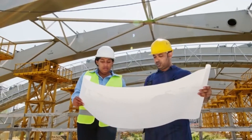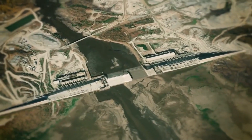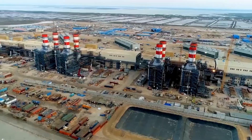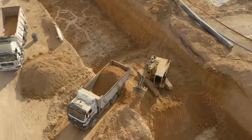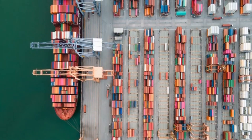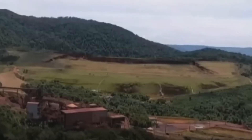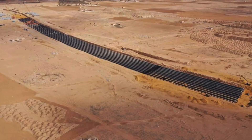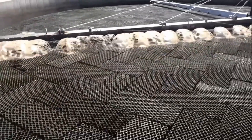One of the most significant engineering achievements is the Toshka Canal, which diverts water from Lake Nasser to the Toshka Depression in the Western Desert, bringing life to previously uninhabited regions. Constructing the artificial river system presented numerous challenges, including navigating difficult terrain and overcoming logistical obstacles. Engineers employed innovative solutions such as tunneling through mountains, using underground pipelines to avoid evaporation losses, and implementing advanced control systems to optimize water distribution.